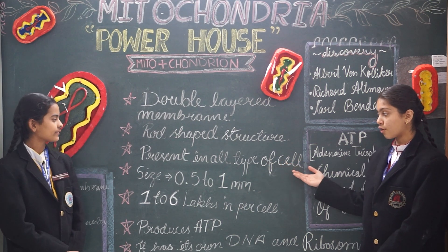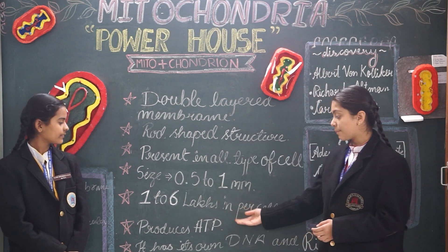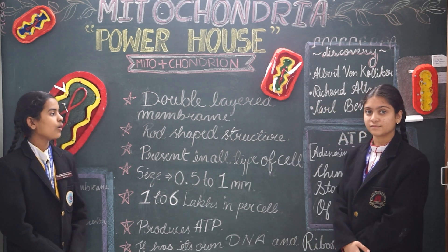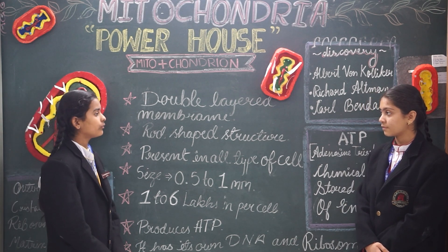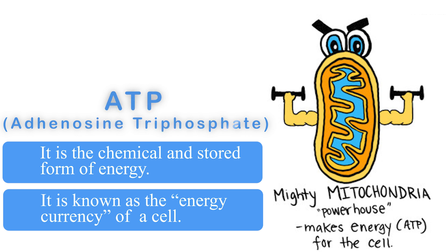Mitochondria is present in all types of cells and it is vital for our survival. Mitochondria produces ATP. ATP — adenosine triphosphate — is the chemical and stored form of energy. It is also known as the energy currency of the cell.